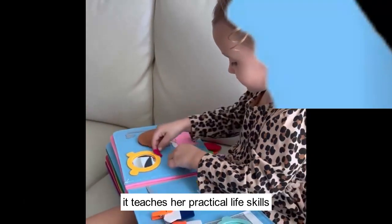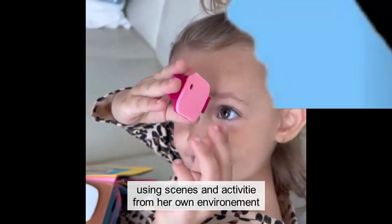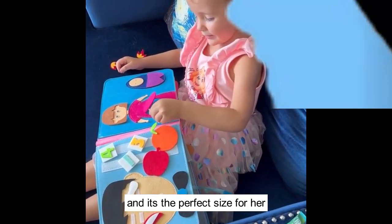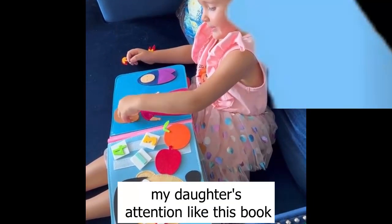It teaches her practical life skills using scenes and activities from her own environment. She loves the bright colors and it's the perfect size for her. I've never seen a toy hold my daughter's attention like this book.